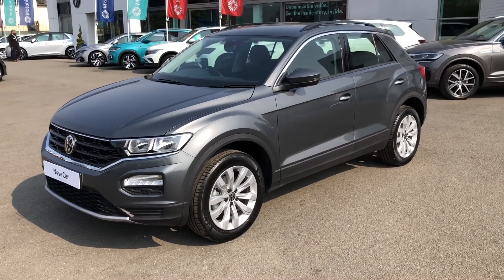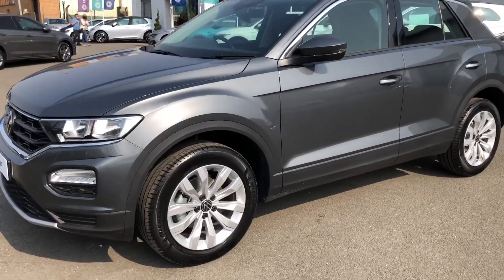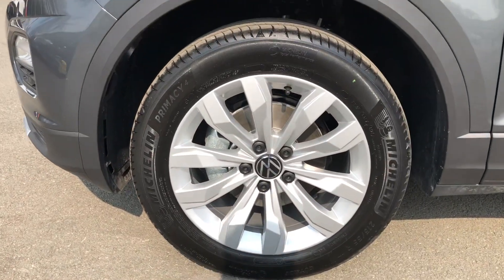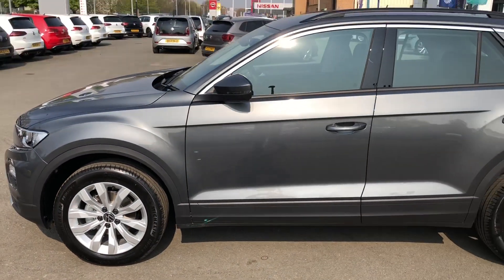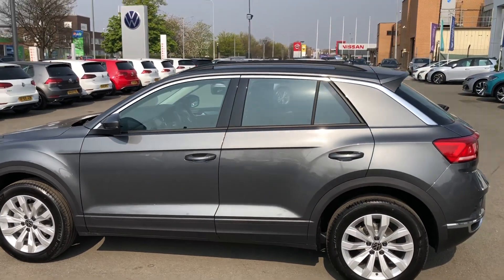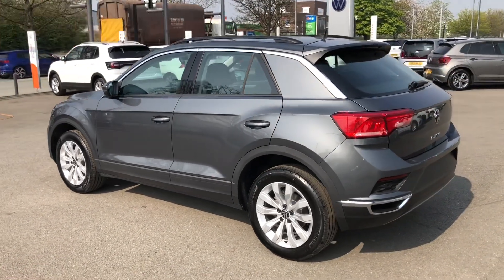The T-Roc is especially popular due to the signature flair of the wheel arches, giving it a chunkier and sportier look. The vehicle also benefits from a full set of 17-inch comb-back alloy wheels, electrically operated and heated wing mirrors, as well as gloss black roof rails, which contrast nicely with the indium grey metallic paintwork.